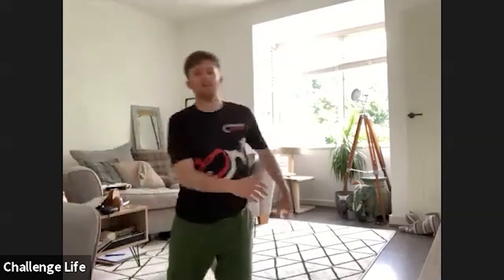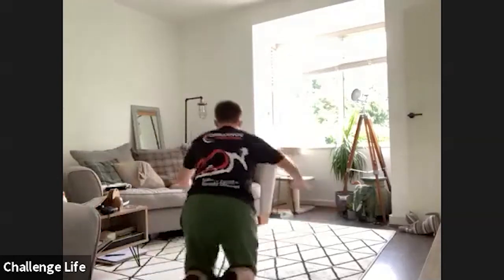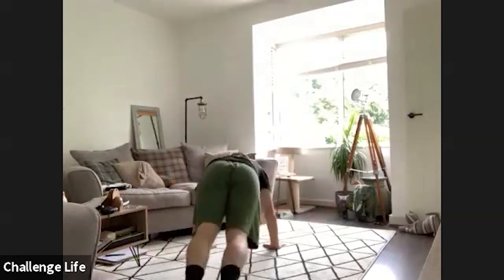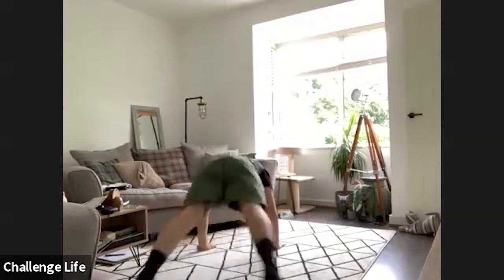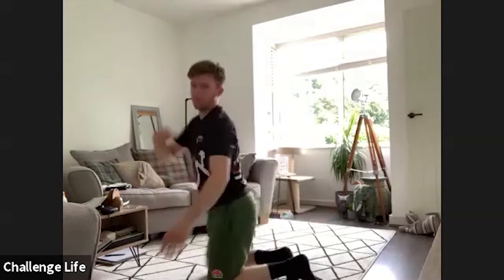Next exercise, get yourselves back onto the floor. I'm just showing you from behind. So get yourself in a press-up position, feet together and then jump in and out with our legs, keeping our bum nice and low. Get yourselves ready and in three, two, one, let's go.